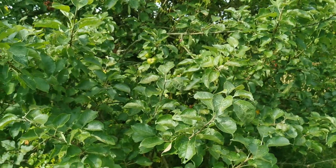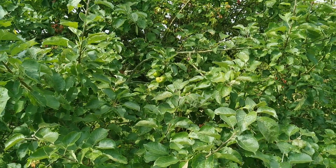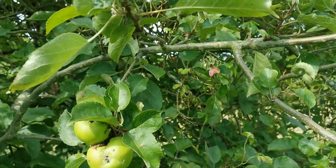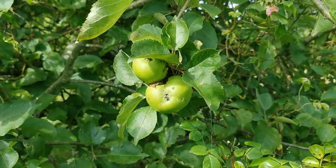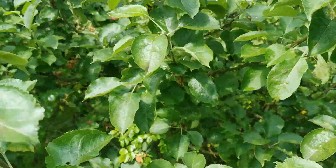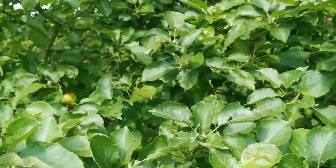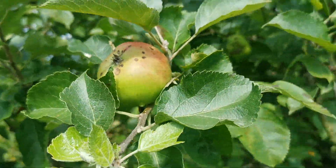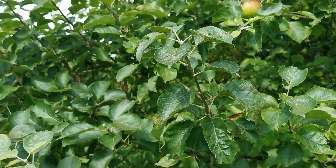This tree I think is a Bramley seedling. It produces usually a very reliable crop — again, this year you're having to strain to find the fruit, and when you do, there's a lot of deformed scab on the fruit that has formed. Just a small crop.